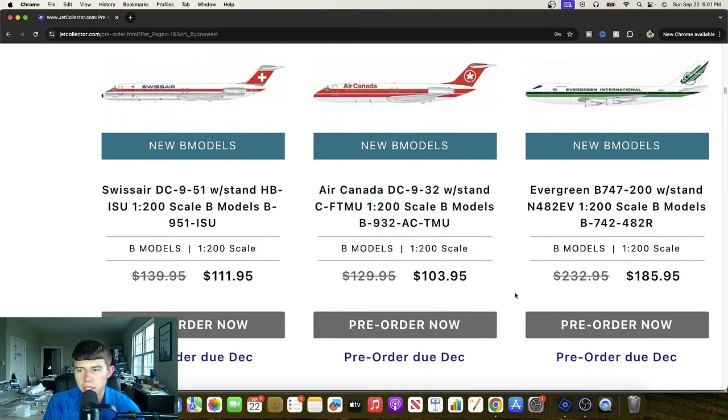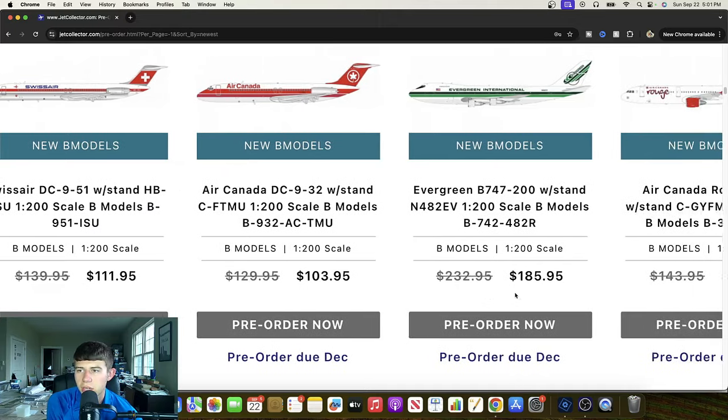Evergreen's Boeing 747-200 — another great release, November 42 Echo Victor. I really want to go to the museum in Oregon that has one of these; that seems really cool — it's pretty remote, but seeing the Boeing 747 on exhibit is great. Evergreen seems like an interesting airline, and the one I have the least knowledge on. Interested to learn more about them — definitely cool to see that.